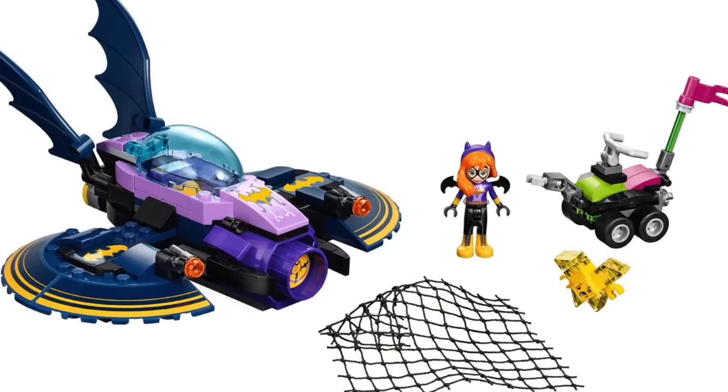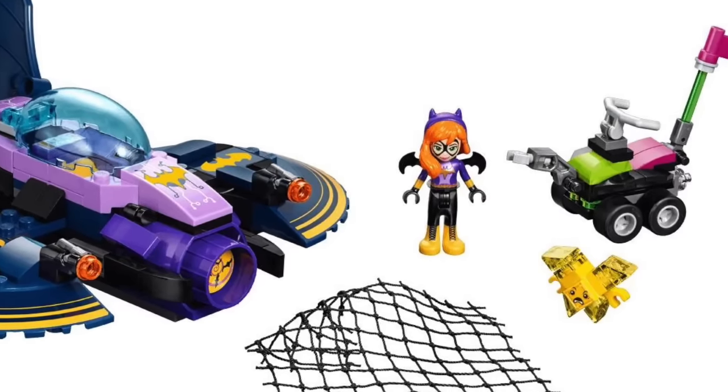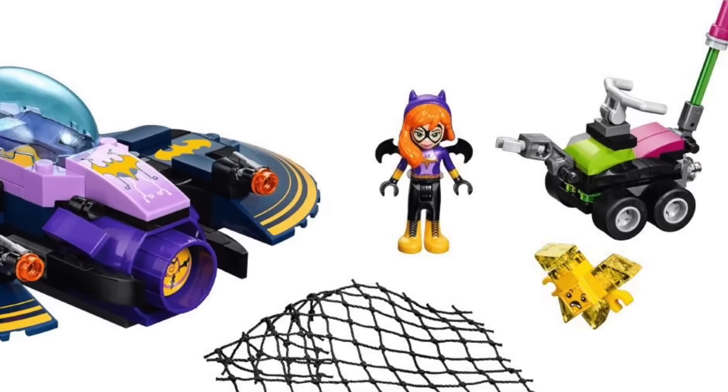Here's the Batgirl set. I'd really like to use the Batgirl cowl on a custom Batgirl minifigure, but I think they did a pretty good job designing the set overall.